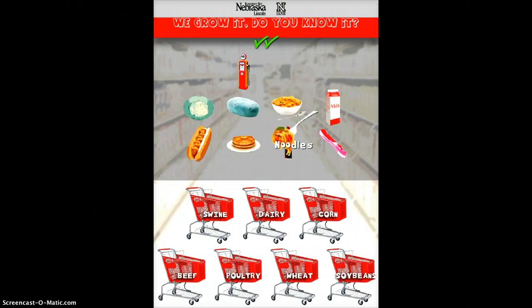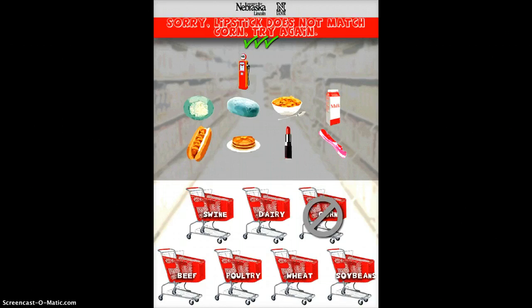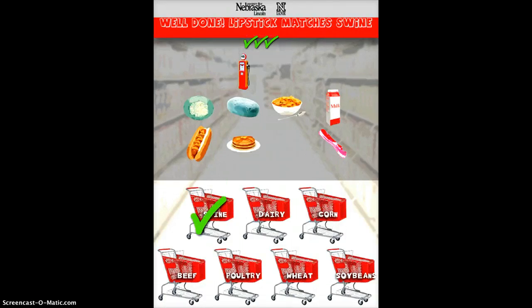The spaghetti is going to go in the wheat, but you'll notice some of the other ones, like the lipstick — that's going to be something very interesting. I would assume maybe soybeans, but I'm not even sure. Nope! So the students can try different ones until they figure out the correct answer. Lipstick is associated with pork. It's one of those things where they learn a lot about their own state while also learning about product creation.